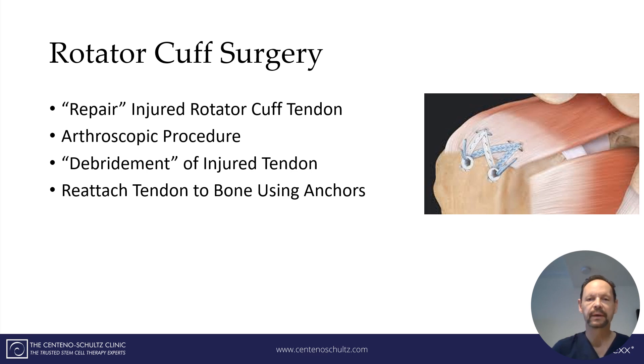What exactly is rotator cuff surgery? It's reported that they repair the injured rotator cuff tendon. The procedure is commonly done through an arthroscopic outpatient procedure, where they put a camera into the shoulder joint and visualize the injured tendon or tendons. Then they do what's called a debridement, where they clean up the injured, torn, or frayed tendon. Then — this is the critical part — after cleaning it up, they put the tendon back to the bone using sutures and anchors.